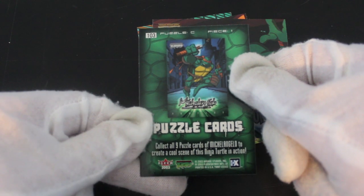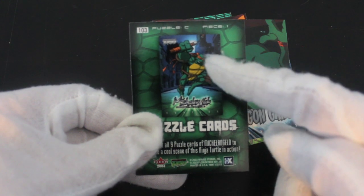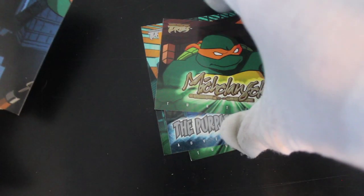Puzzle card — collect all nine puzzle cards of Michelangelo to create a cool scene of this ninja turtle in action. So you don't get many cards here really, five in a pack.